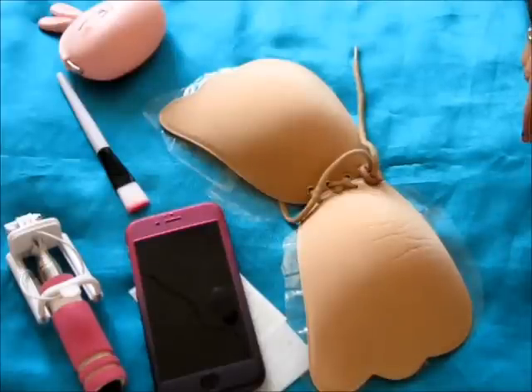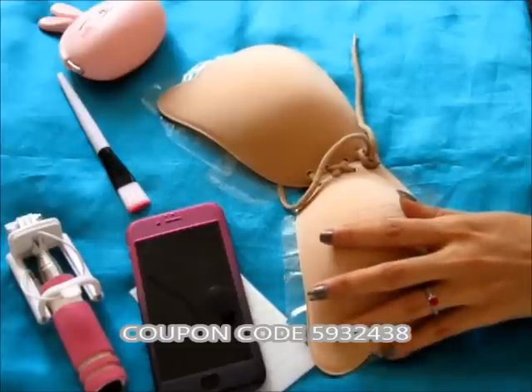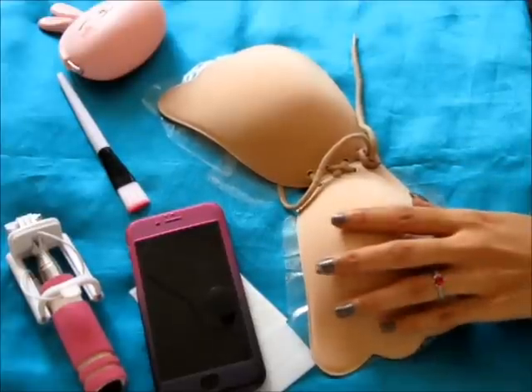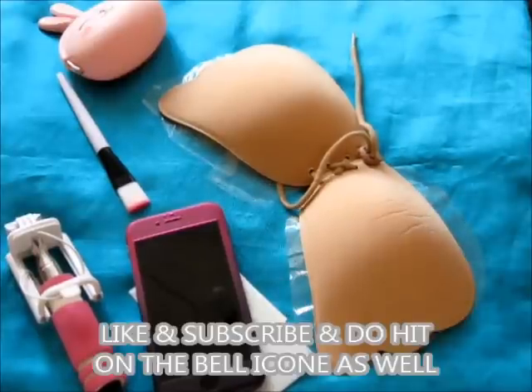You can use my coupon code — the number is 5932438. I'll link it on screen and in the description box. Please use the coupon code; it will be very beneficial and you'll surely get a discount. Bye, see you in the next video — love you!